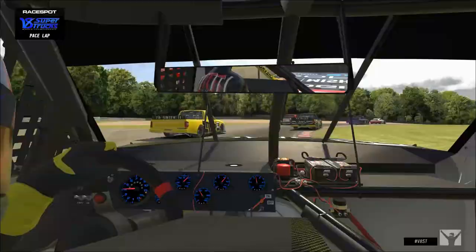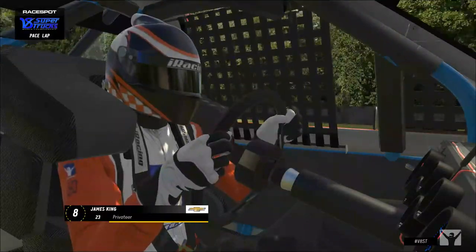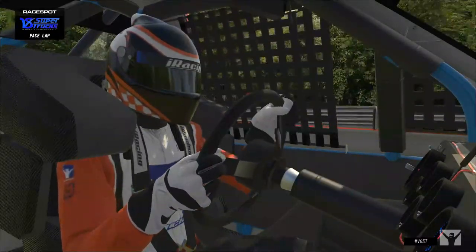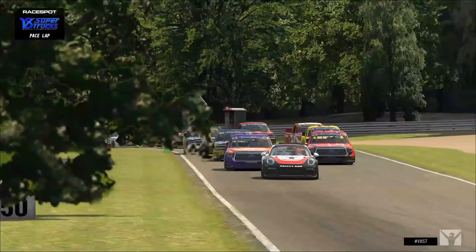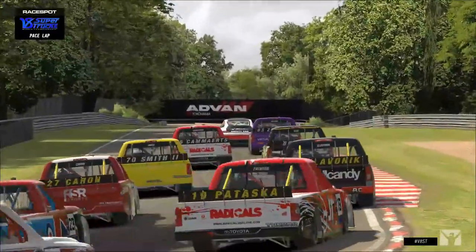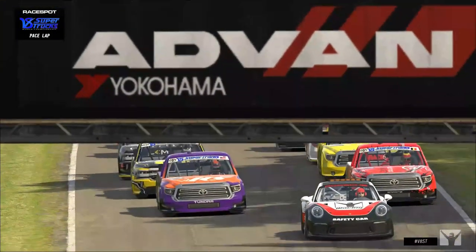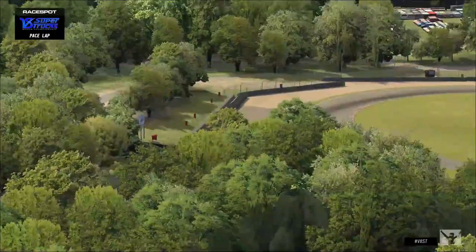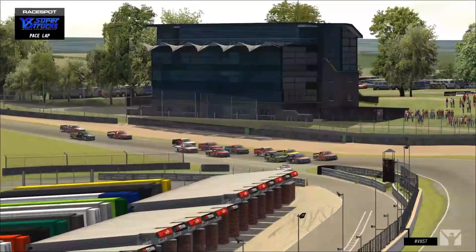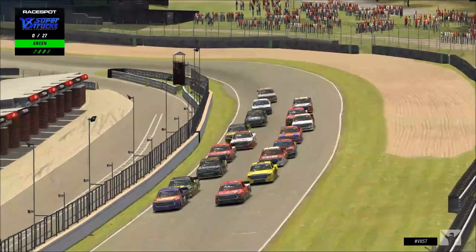We head up to the top of the hill and back down, getting ready to kick things off. We briefly lost the track map but found it again. Unfortunately Paul would be with me in the commentary box but he sounds like a deflating basketball right now. We head down Clearways and under the Advent Bridge. Thank you for joining us on the Socks Out Racing Facebook and Twitch stream. The pace car ducks into pit row, the field is in control of Bobby Zelinski and Sven Kamerts — green flag, let's go racing at Brands Hatch!